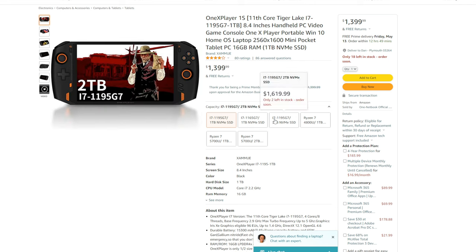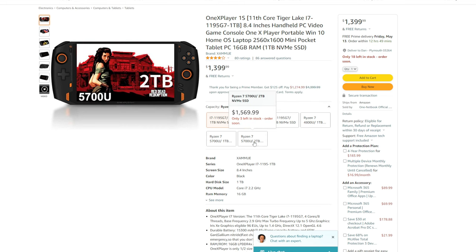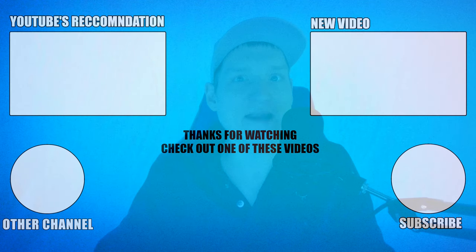Personally, I have used the OneX Player handheld and I love it, and those are the only two handheld PCs that I would recommend if you're actually looking to play Steam games, Epic Games, and all the other PC games available on a desktop computer or gaming laptop. The other handheld PCs are just going to lead to a bunch of frustration. However, the first batch covered in this video are all great for emulation and playing Android games.